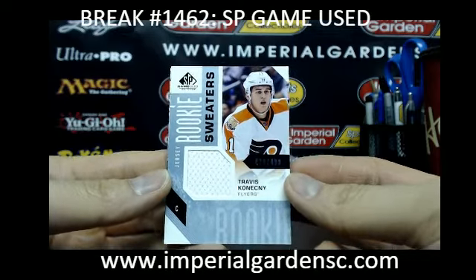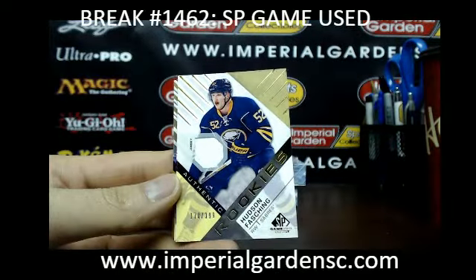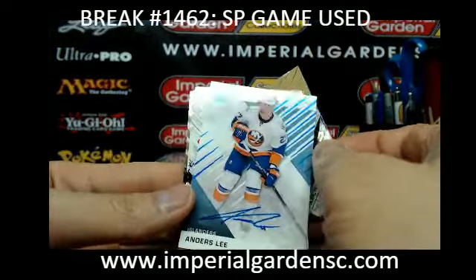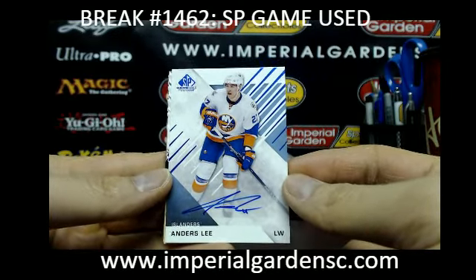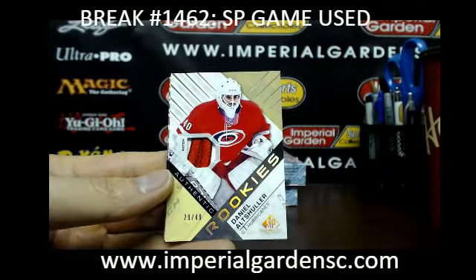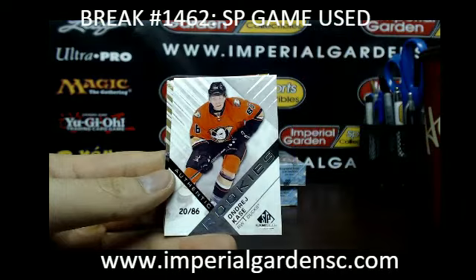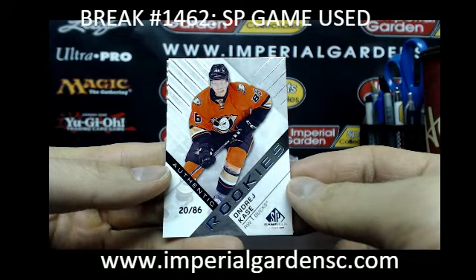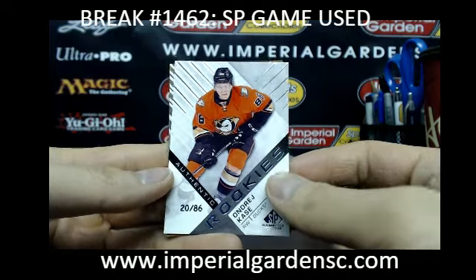And we start box six with a Travis Konechny rookie sweater for the Flyers. Authentic rookie of Hudson Fashion for the Buffalo Sabres. We have an SP game use auto of Anders Lee, going out to the Islanders — Anders Lee. And an authentic rookies patch of Daniel Altshuler, 29 of 49 for the Hurricanes. And an authentic rookie of Andre Cassie — or Casey — 20 of 86 for the Ducks.